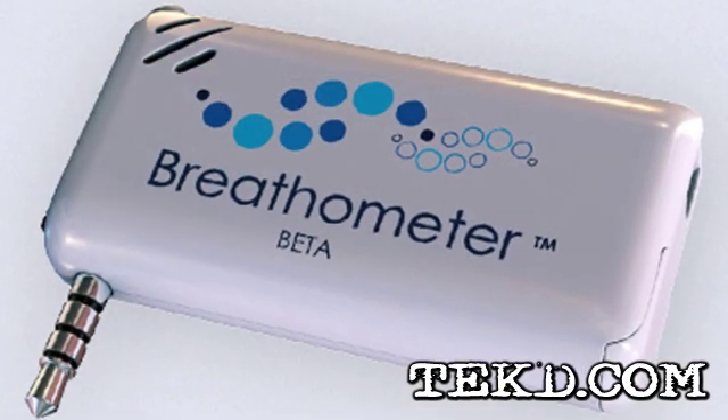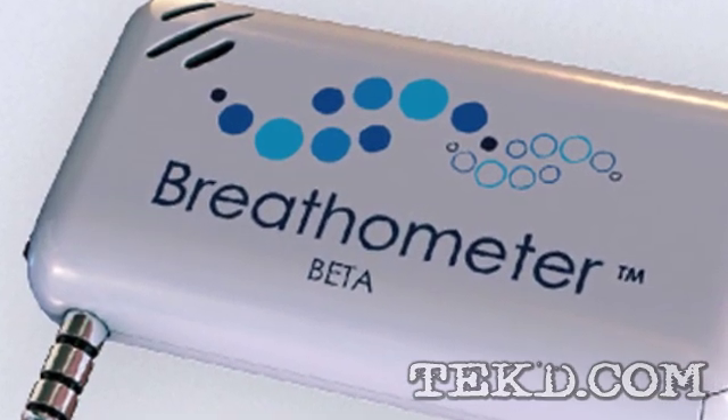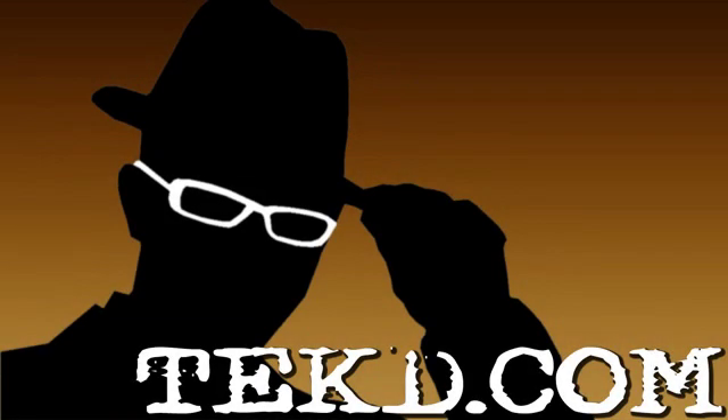Breath-O-Meter is in development now, and for a $20 contribution on Indiegogo, you can grab one for the road. I'm TK, for TechDeep.